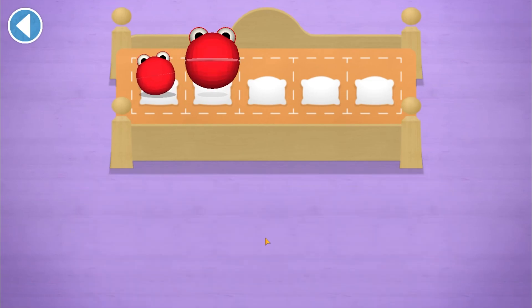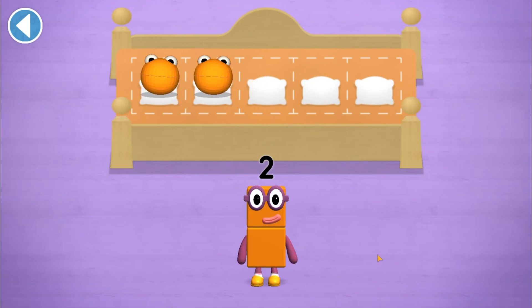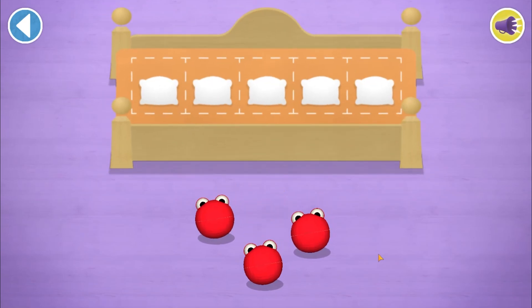One... two. Well done! You've counted two number blobs.